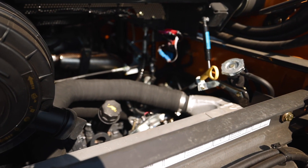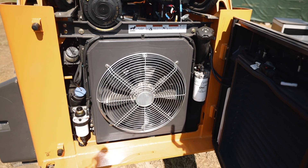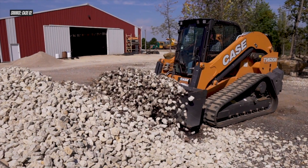The machine also features a standard auto-reversible fan with on-demand operation, allowing you to set automatic intervals or trigger instant fan operation to ensure clean cores and a cool engine and hydraulic system.